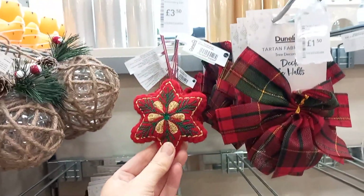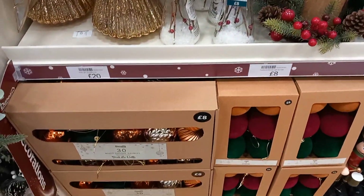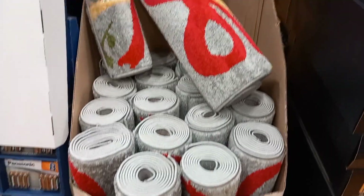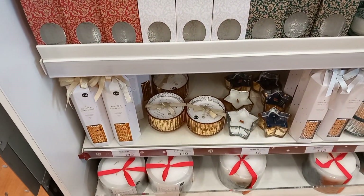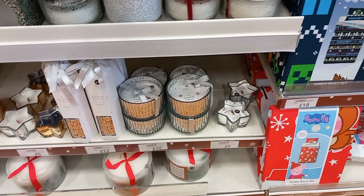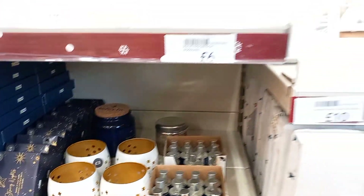There was a glass bauble weaved over with ribbon. And they had a Christmas runner — quite a big one — and you can have a nutcracker or Santa design. If you have a long hallway, you could use that. They also had candles and incense to make your home smell more Christmassy, ranging from £10 to £20, with some cheaper smaller ones too. Personally, I like a gingerbread-smelling candle at Christmas. They also had winter oils if you burn oils.